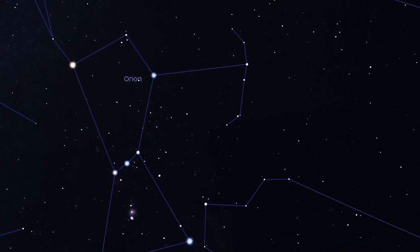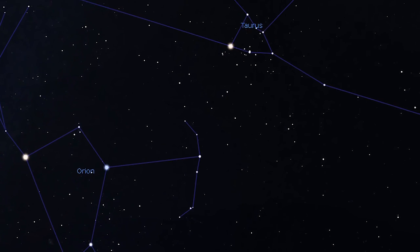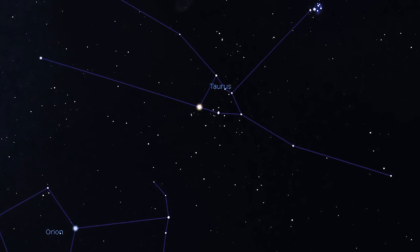Hi, everyone. I'm Mike Murray, astronomer at the Delta College Planetarium and Learning Center, and welcome to this month's Sky Treasures. This may be the darkest time of the year, but it's one of the brightest seasons for shining constellations and star clusters.